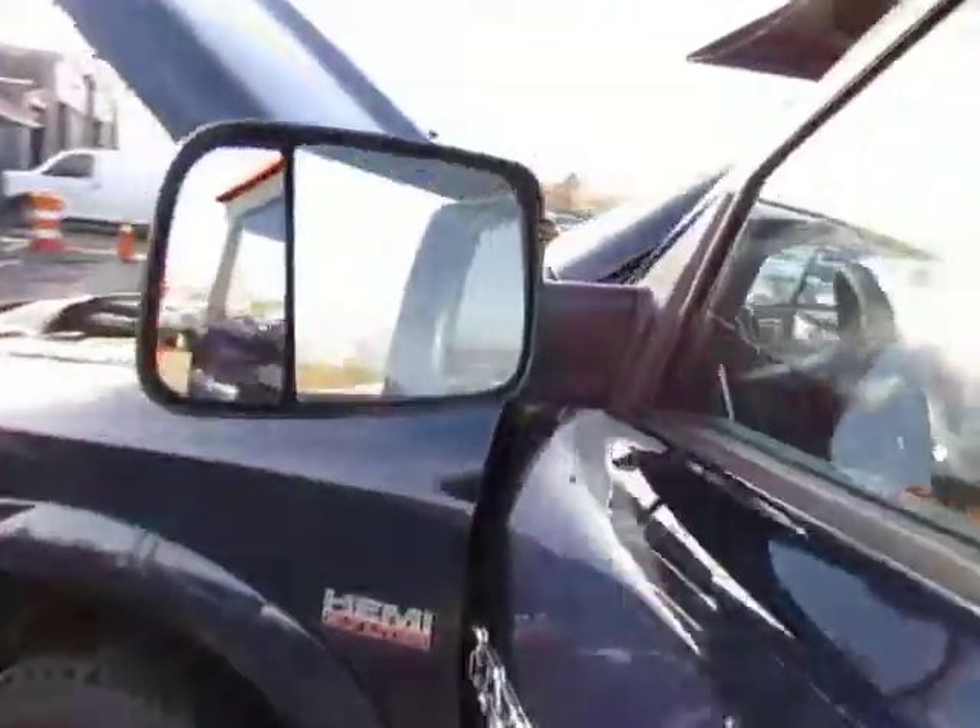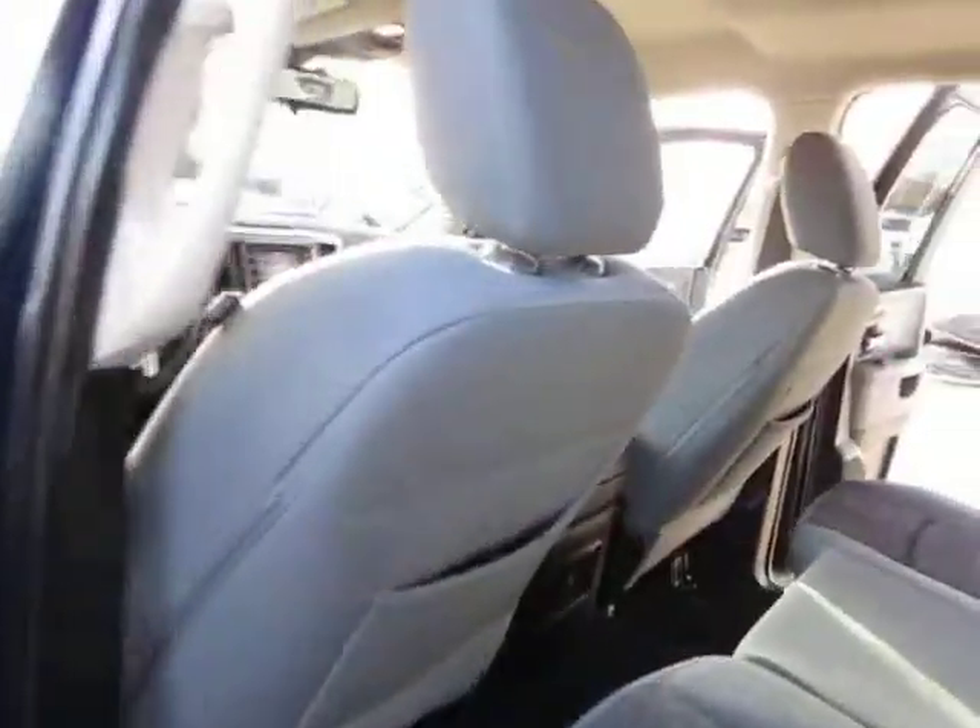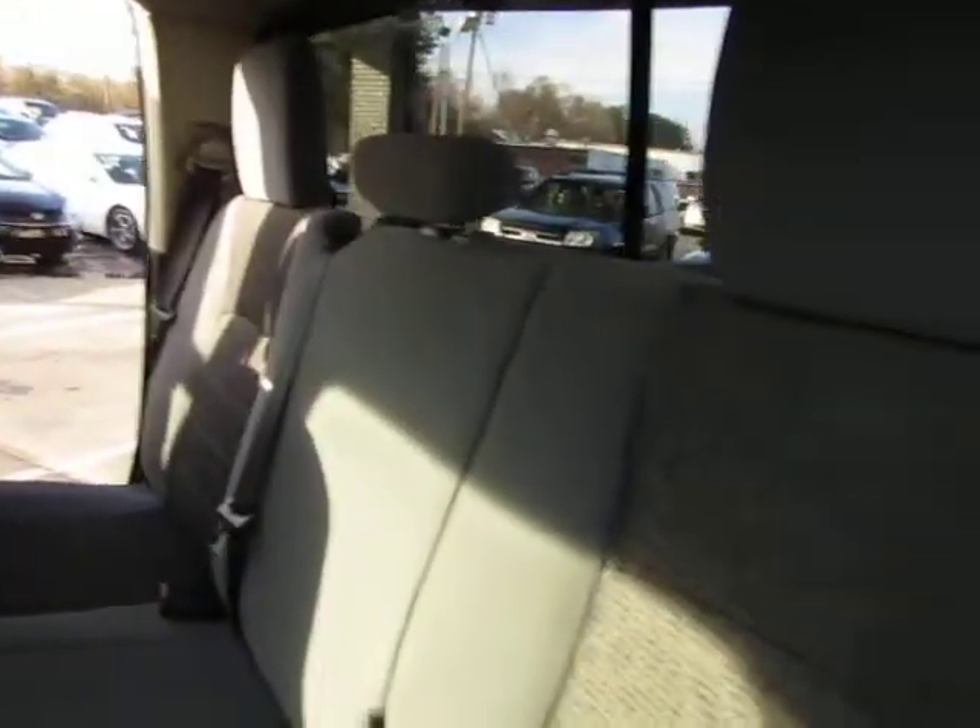Fog lights, one touch windows, heated mirrors. It got out of focus a little bit — let's take a better look here. Let's jump in the back seat and see what we have. As you can see, there are no stains or tears on the upholstery.